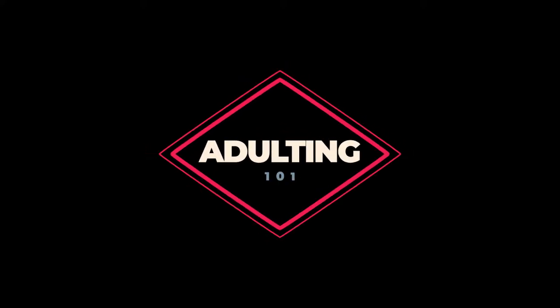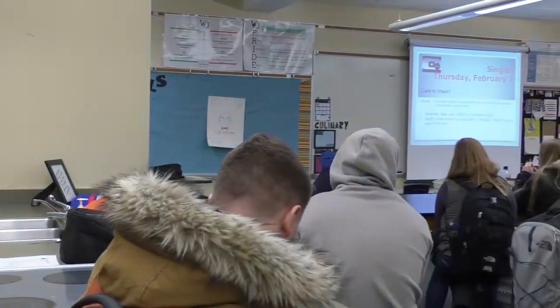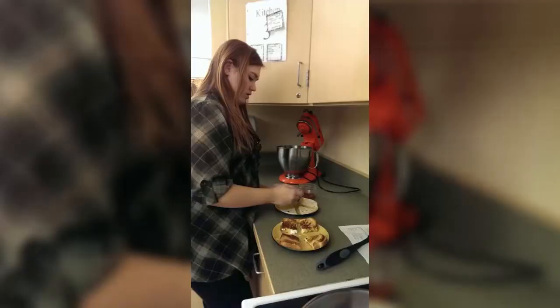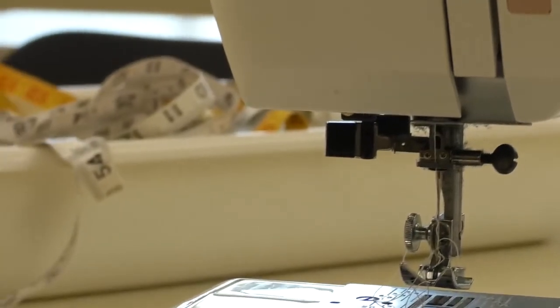Think of this course as everything you need to know before moving out on your own. For seniors only — a great way to get ready for life after high school. I took it very seriously and studied every single night to prepare myself for cooking on Fridays. It's always a blast. It's a lot of group work, so if you're social it's definitely a good class for you, and it really does prepare you. I learned that sewing is not my thing.